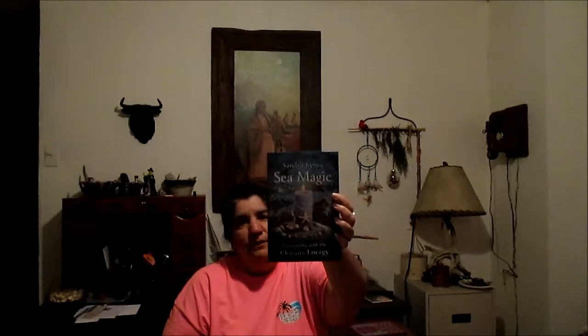The second one — I'm only going to do two today — is called 'Sea Magic,' and it's by Sandra Kynes. I waited and waited to get the money to get this book, because sometimes you've got to wait a minute to be able to get things.